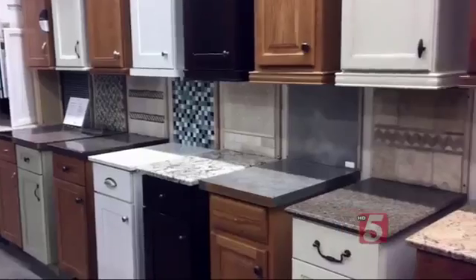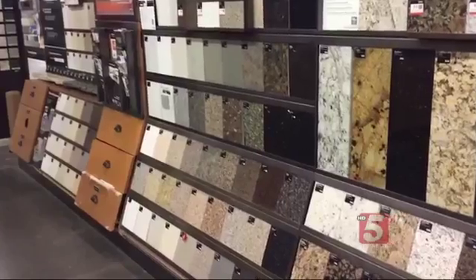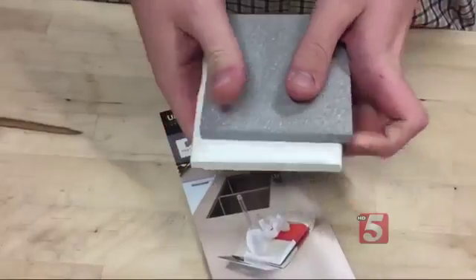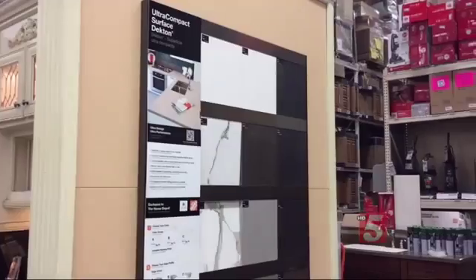Beautiful new countertops can be the focal point of your kitchen, but it's important to know how the different materials will hold up in the busiest room of your house. There are so many choices: quartz, granite, solid surface, recycled glass, and a new ultra-compact material, Decton, sold at Home Depot and kitchen design stores.